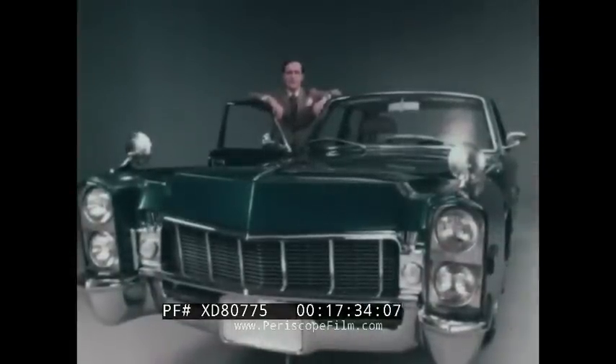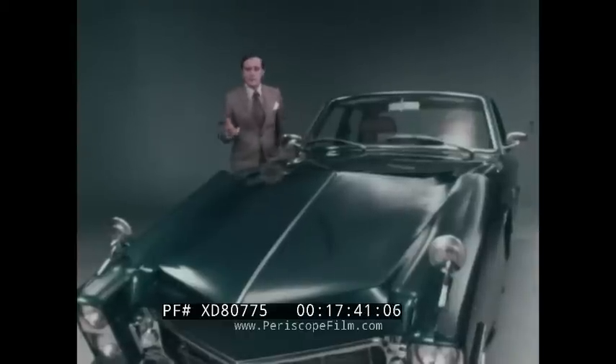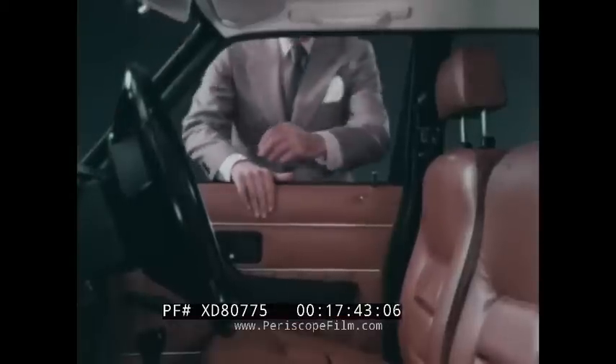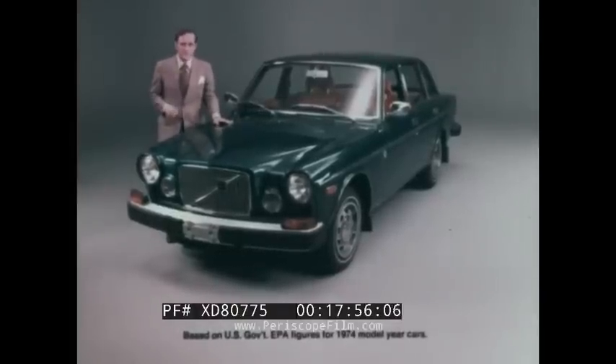Volvo builds a luxury car that falls short of what you'd expect by about three feet. Instead of extra weight, Volvo adds extra standards: leather seats, air conditioning, and 50% better gas mileage than most domestic sedans in its price class. The Volvo 164 — the luxury car for people who don't have gas to burn.